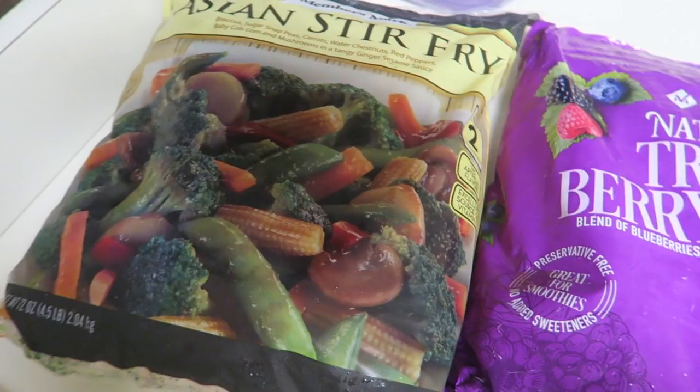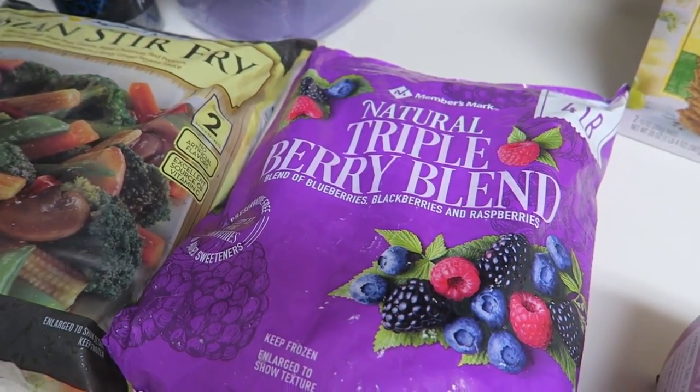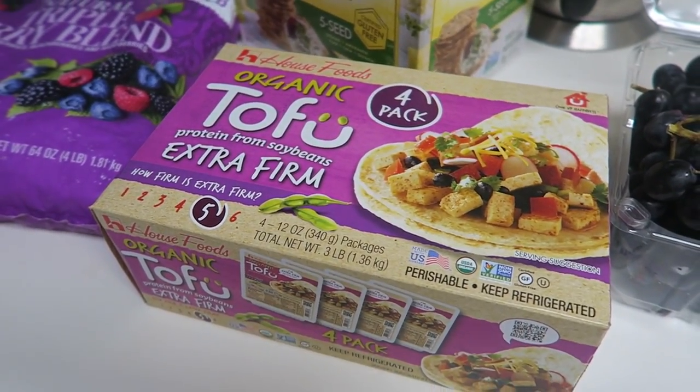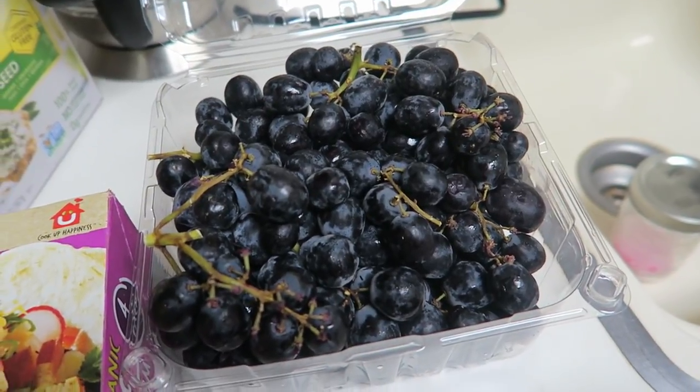I get a frozen bag of vegetables because it's so much more cost and time efficient — you can just steam it and it's ready to go. I also got a bag of berries, and I found these amazing multi-grain oven baked crackers that I just had to try — they are so good. As usual I got my tofu to make some air fried tofu, and some more black grapes, which I was eating a bunch of as I shopped. I should have been washing them — I'm calling myself out — but I washed them all that night, so we're good.